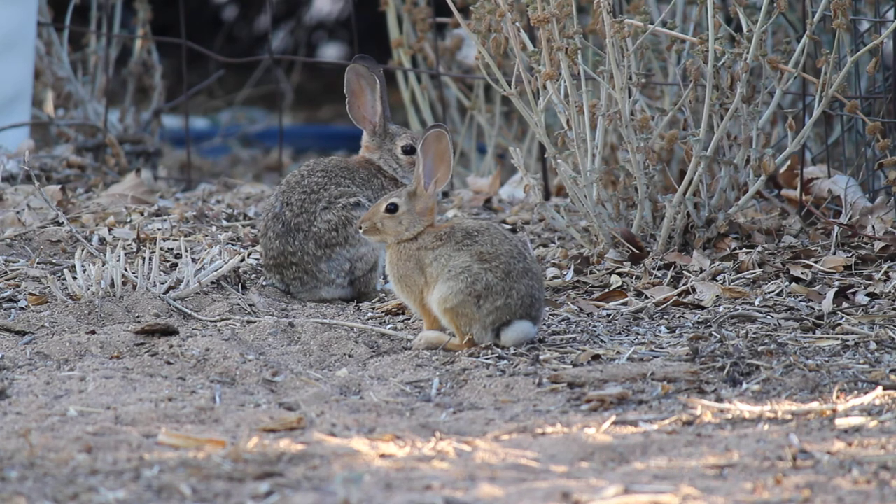Thanks guys, this is really exciting, what you're doing for me here. I'm going to cut it — they're not going to do anything except look at me and wait for me to bring them carrot bits.